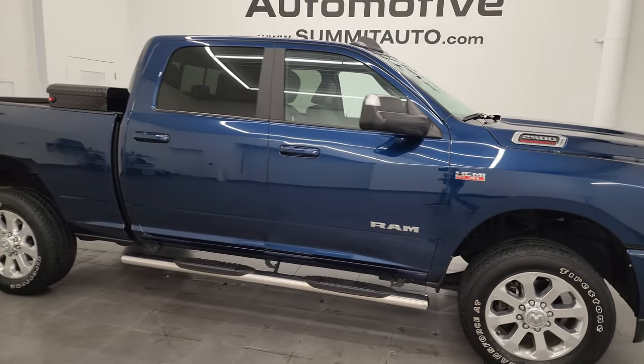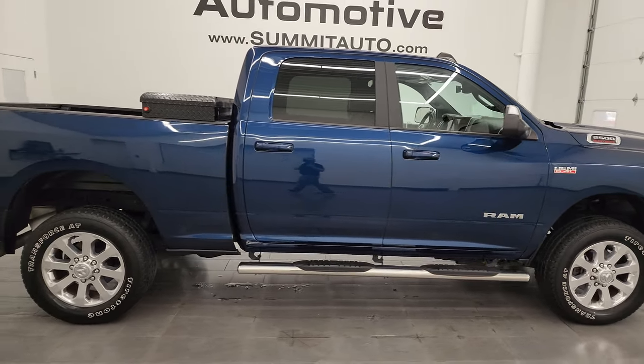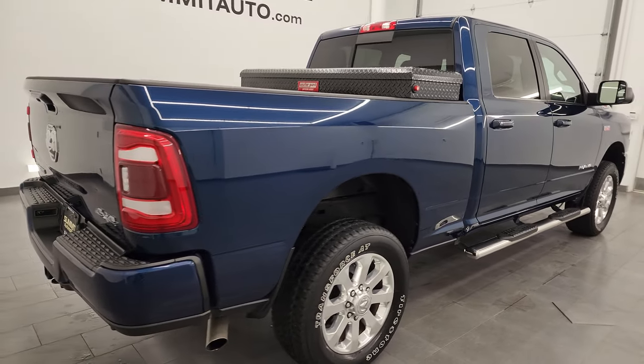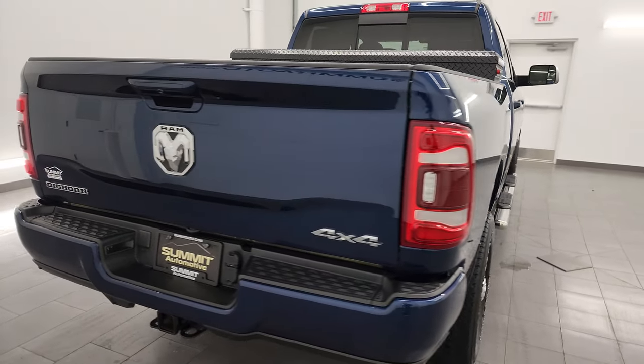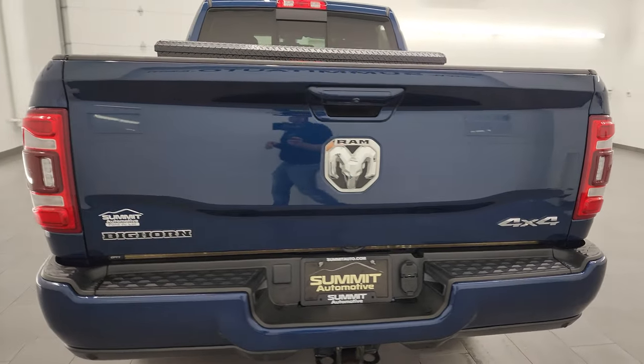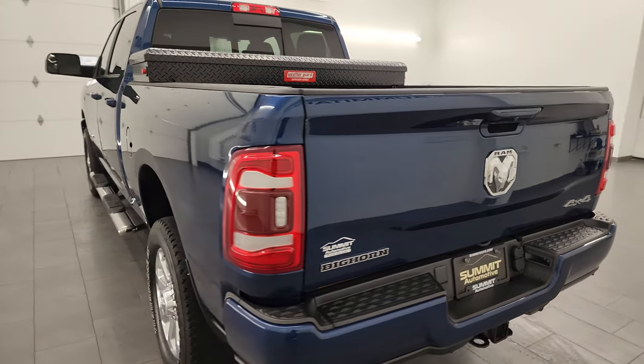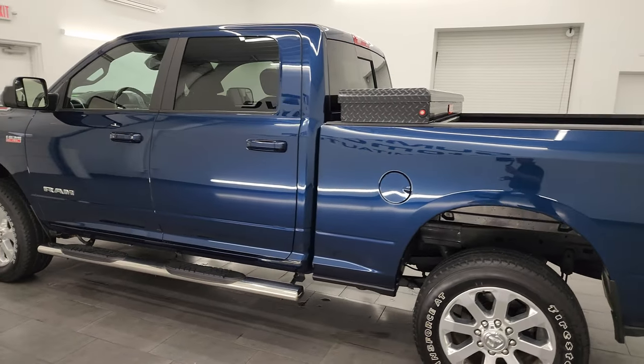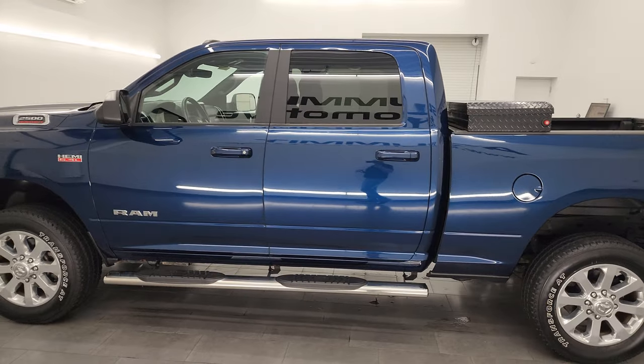Hey, this is Brett, and this 2022 Ram 2500 Crew Cab Short Box Bighorn Level C Sport Appearance Group is stock number 14114Z. I am here at Summit Automotive in Fond du Lac, Wisconsin — your new and used heavy-duty truck and Ram headquarters.